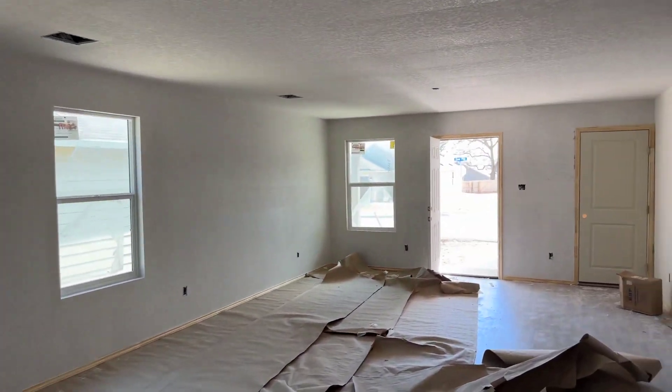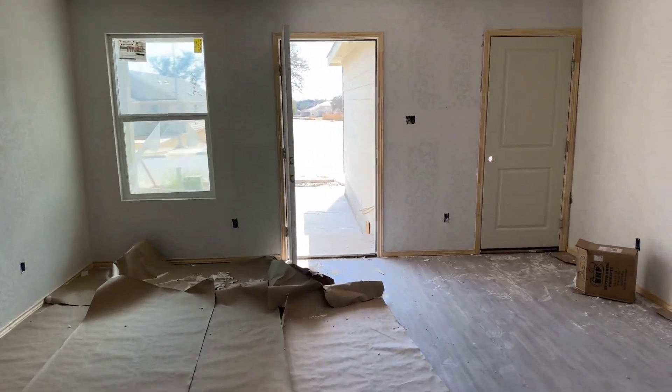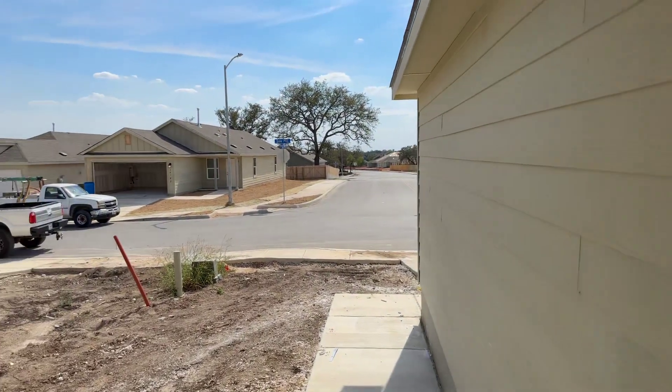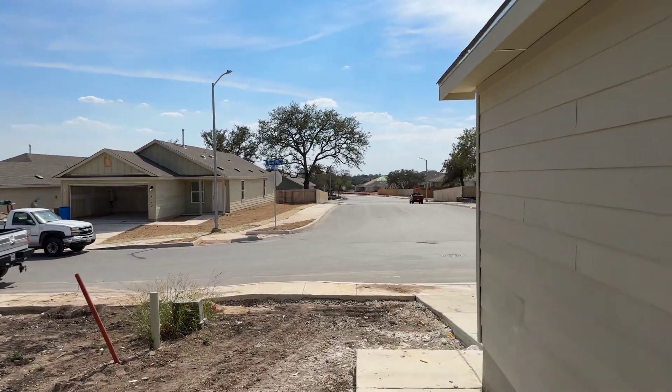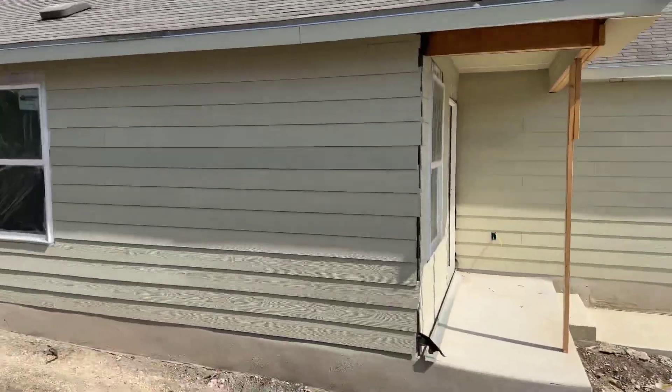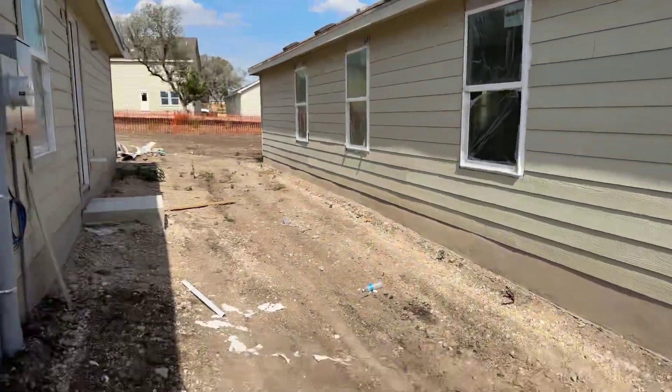It's only about 200 square feet less than the other one, but it's the same thing, and it's 10 grand cheaper. So as you can see, walking out the door, you're right here at this road. Let's go ahead and look at what your lot's going to look like.